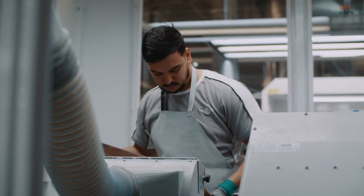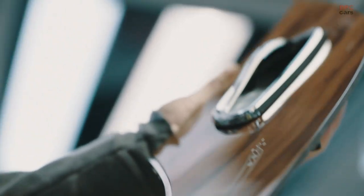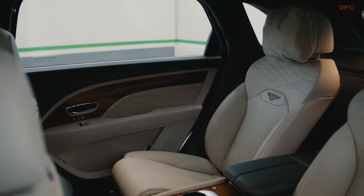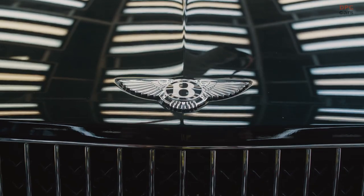The metal inlay is applied by hand. The craftsmanship behind just that one part, I think, is incredible. I can look at that car and think I've helped to launch that car.